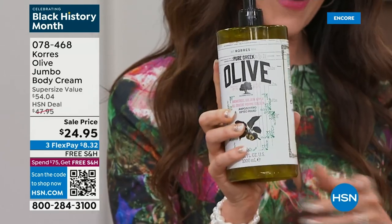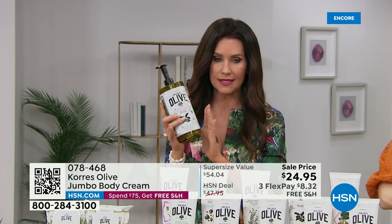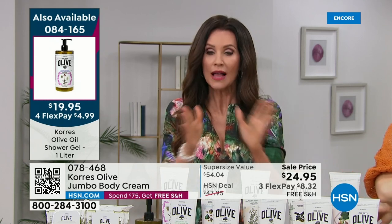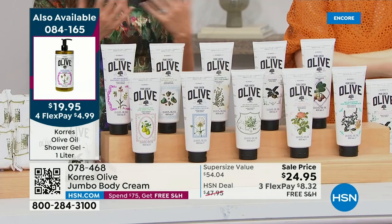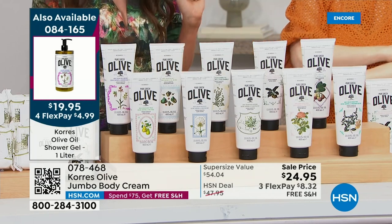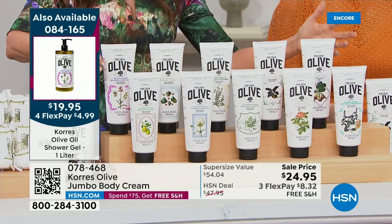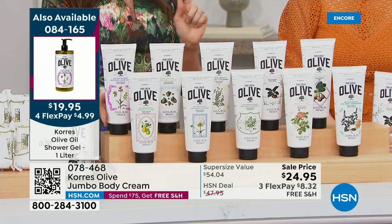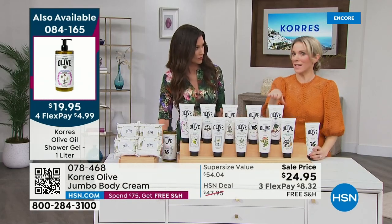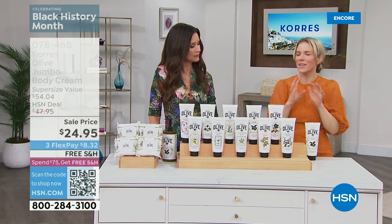The only scent sold out in the body cream is peach. In the today's special shower gel, we're also sold out of peach. We do have flexible payments — and if you're new to HSN, welcome. Kora's in big beauty stores doesn't carry the liter size at these prices. Body cream scents remaining: fig (first time in this big size — juicy raspberries, black currants, deep berries, coconut, and a hint of lemon — smells expensive and luxurious).